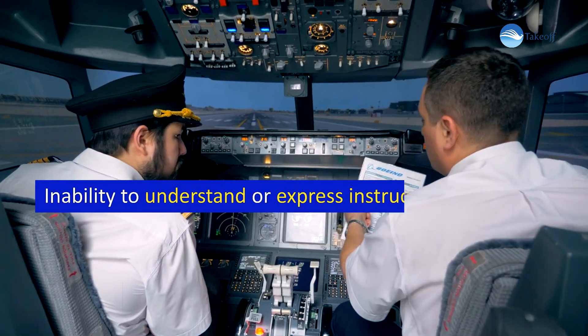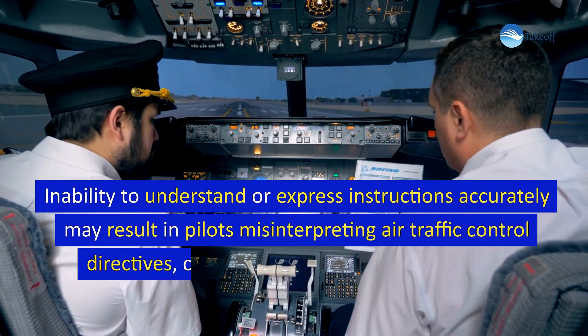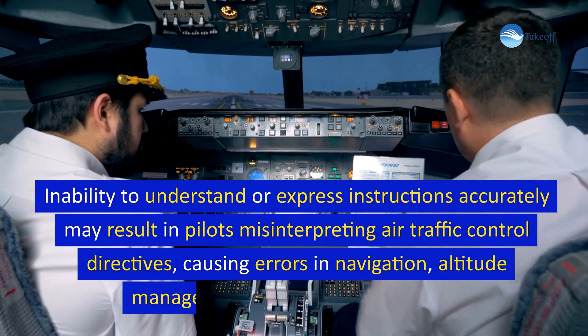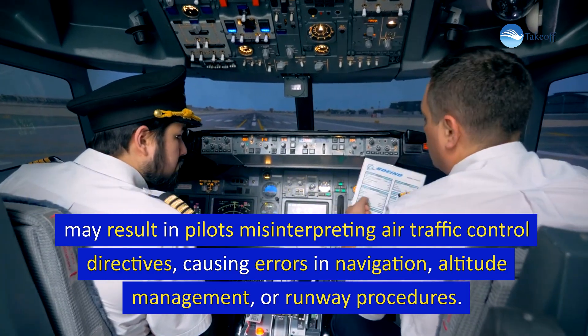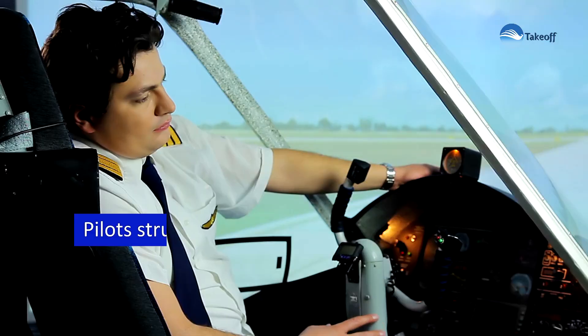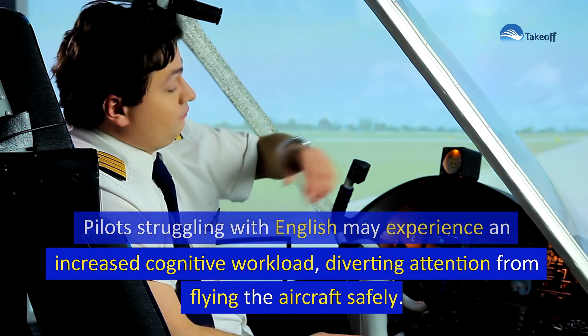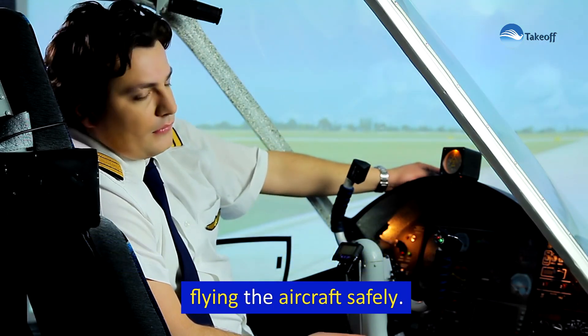Inability to understand or express instructions accurately may result in pilots misinterpreting air traffic control directives, causing errors in navigation, altitude management, or runway procedures. Pilots struggling with English may experience an increased cognitive workload, diverting attention from flying the aircraft safely.